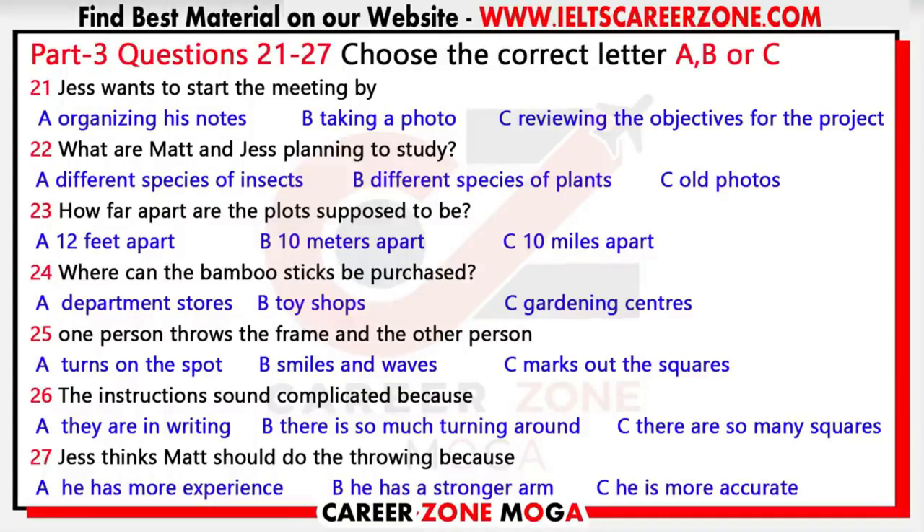Make a one-meter square frame using bamboo sticks available from the department stores. We've already done that. One person stands roughly in the middle of the chosen area and throws the frame; the other person uses a tape to mark out the square where the frame landed and returns the frame to the thrower. The thrower then turns a few degrees on the spot and throws again, varying the force, until after the tenth throw they are pointing in almost the same direction as the first. It's just a simple throw-turn, throw-turn until we have ten squares.